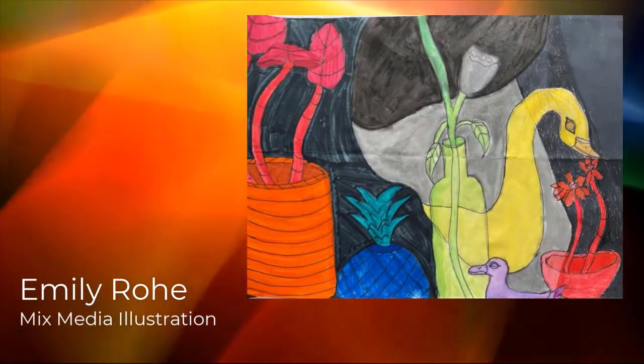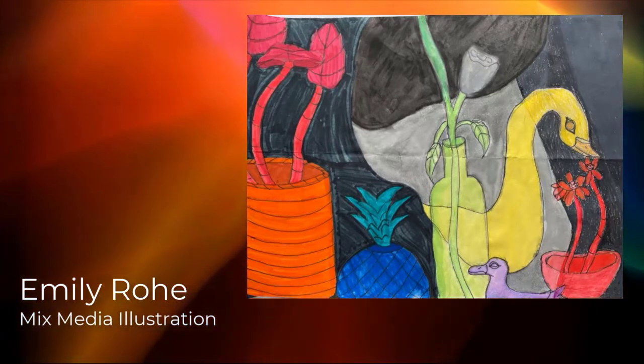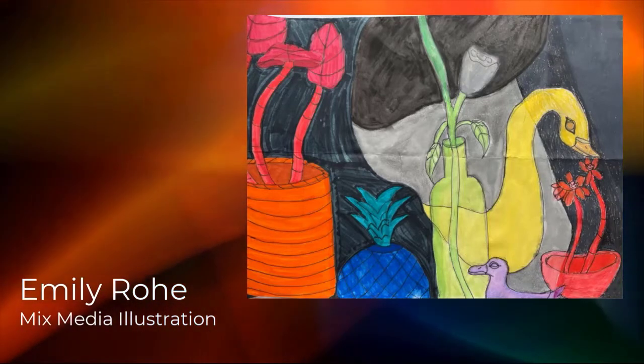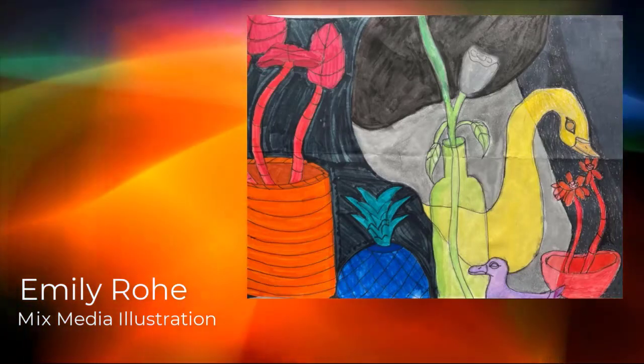Hello, my name is Emily Rowe. I go to Heritage Junior High and I'm in 7th grade. My piece is called A Still Life with 4 Mediums. This art piece has four different mediums: watercolor, colored pencil, marker, and ebony pencils. I made it for my intro to art.